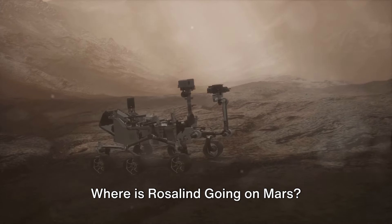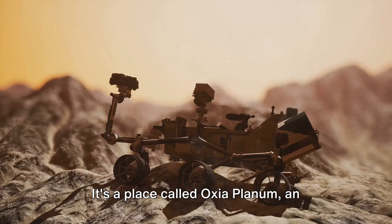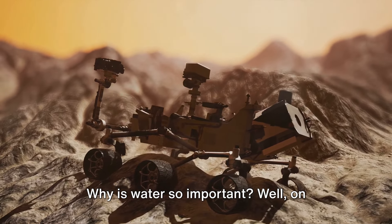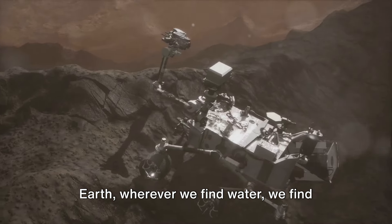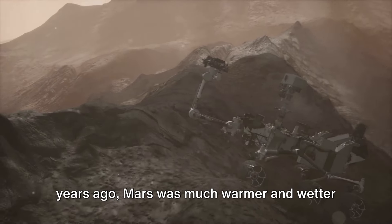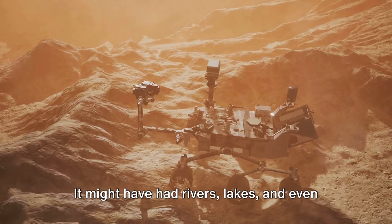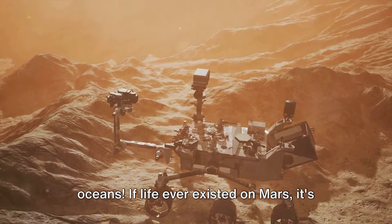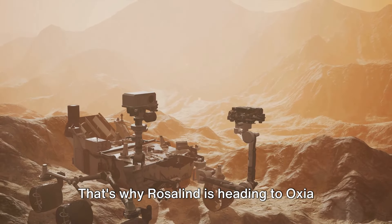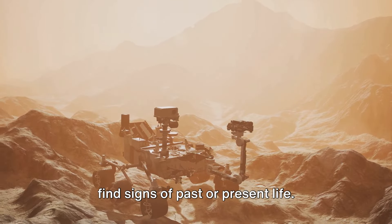Where is Rosalind going on Mars? Scientists have carefully chosen a special landing spot called Oxia Planum, an ancient region on Mars that might have once been home to water. Why is water so important? Well, on Earth, wherever we find water, we find life. Scientists believe that billions of years ago, Mars was much warmer and wetter than it is today — it might have had rivers, lakes, and even oceans. If life ever existed on Mars, it's most likely to have started in these watery places. That's why Rosalind is heading to Oxia Planum, where she can search for clues about Mars' ancient past, and maybe even find signs of past or present life.